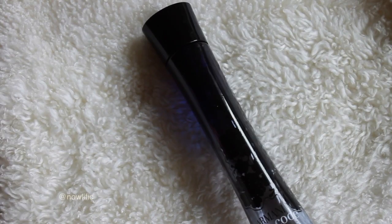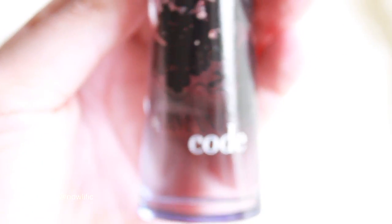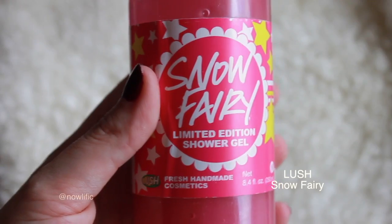The other perfume I wore a lot this month was Armani Code for Her. This one has a similar sweetness but it's more powdery than the Tokyo Milk. They have a lot of similarities, but the Armani Code feels a little softer.